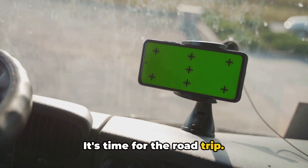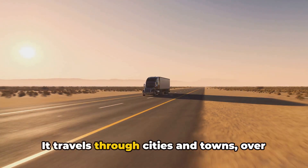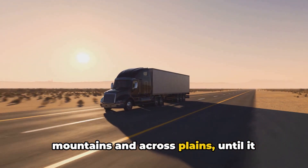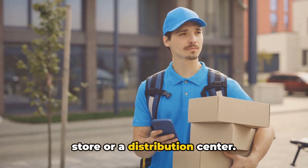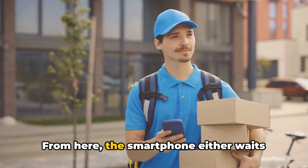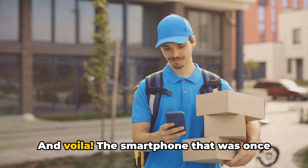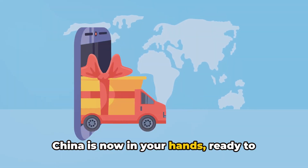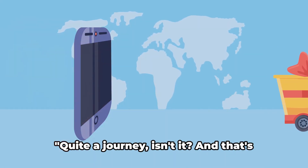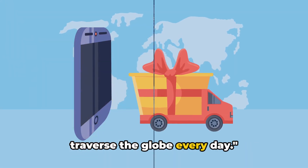But the smartphone isn't going to get to your hands by magic — it's time for the road trip. The smartphone, now packed into a truck with hundreds of others, makes its way across the country. It travels through cities and towns, over mountains and across plains, until it reaches its final destination: a retail store or a distribution center. From here, the smartphone either waits for you to pick it up or is delivered straight to your door. The smartphone that was once just a bunch of components in a factory in China is now in your hands, ready to connect you to the world. Quite a journey — and that's just one product among millions that traverse the globe every day.